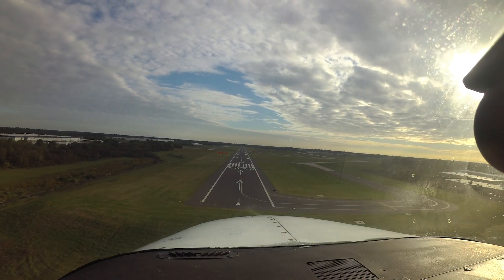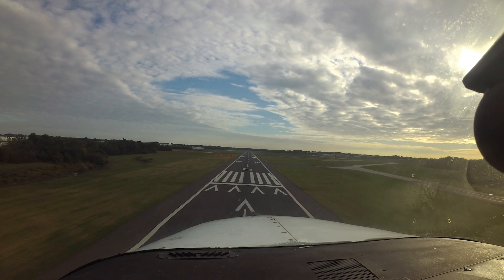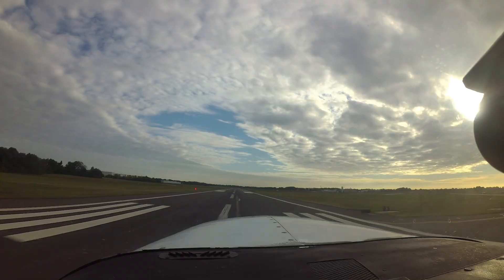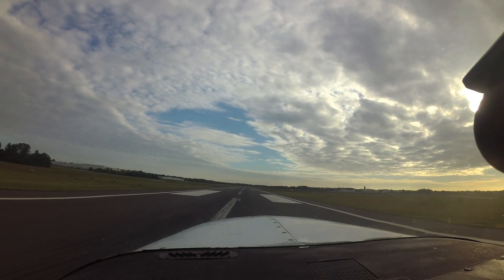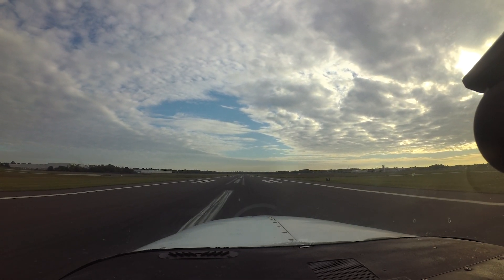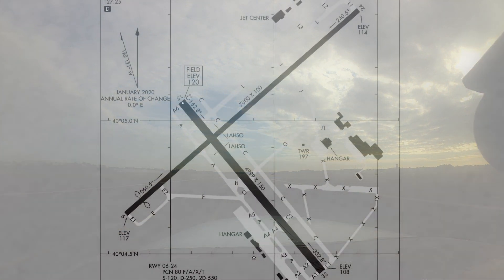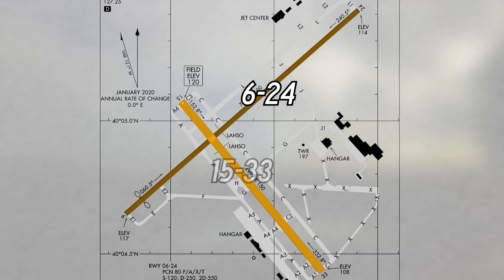Northeast Philadelphia, PNE, is a medium-sized, primarily general and corporate aviation airport, approximately 15 miles northeast of the larger Philadelphia International, or PHL. While between 80-90% of the traffic consists of single-engine light twin training aircraft, there is also a robust helicopter community, including police, TV, training, and flight test operations. The airport configuration consists of two intersecting runways labeled 6-24 and 15-33.